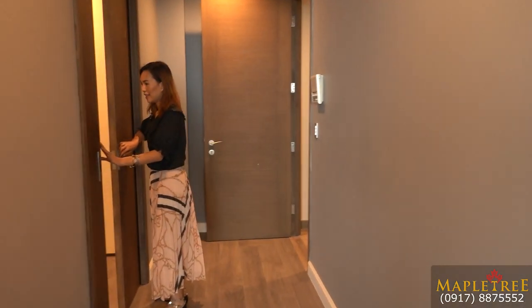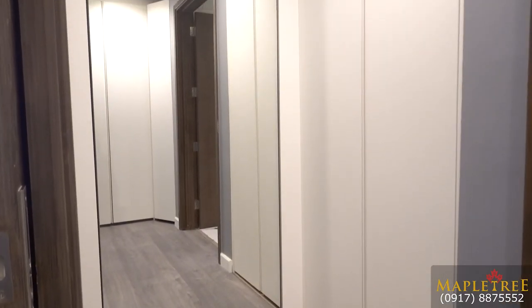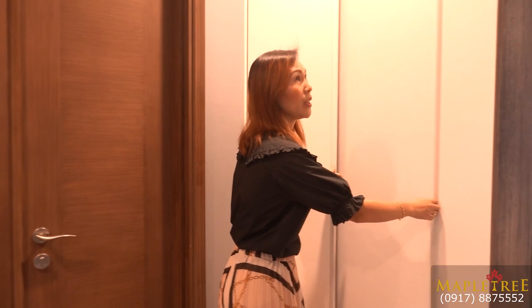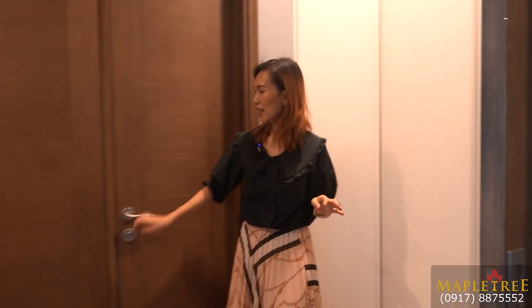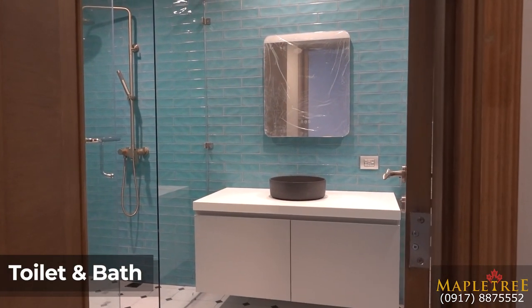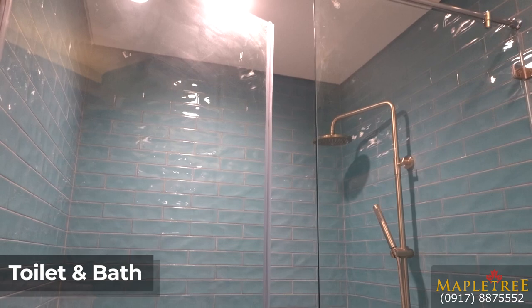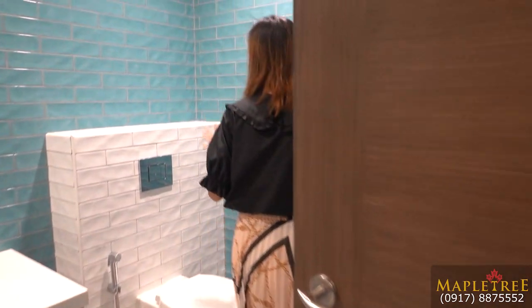There is a walk-in closet here — a smaller one. You have the same built-in cabinets as the bedroom downstairs. This is your ensuite toilet and bath with a different design and color — it's greenish, like subway tiles. The one on the lower floor is honeycomb color black, but this one has white tiles and tortoise colored tiles. You have your sink, mirror with lights, and cabinets under the sink for more storage space.